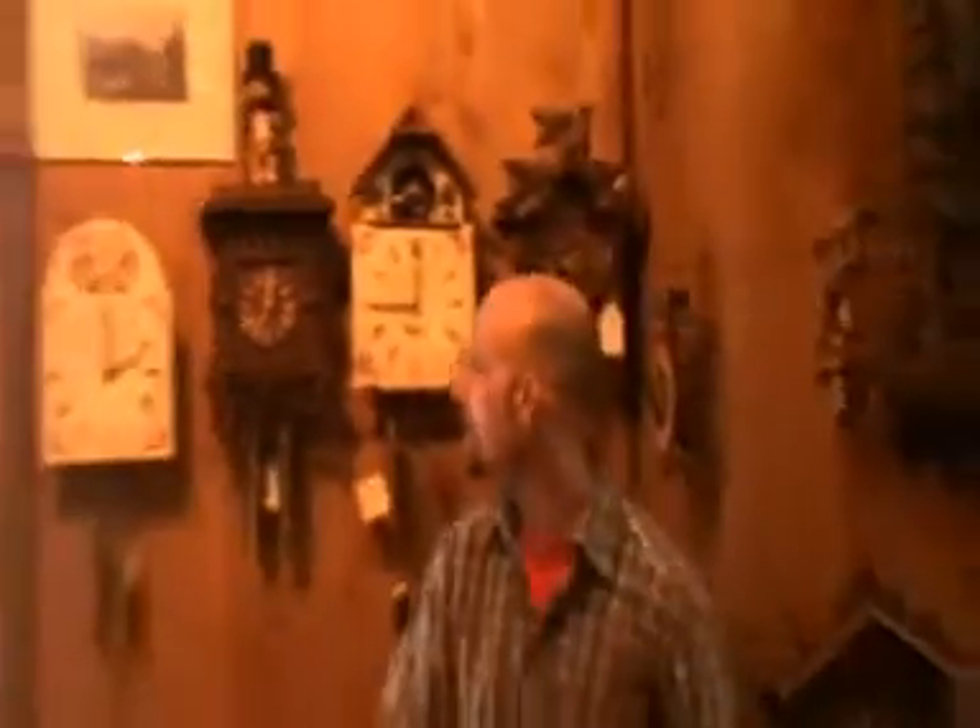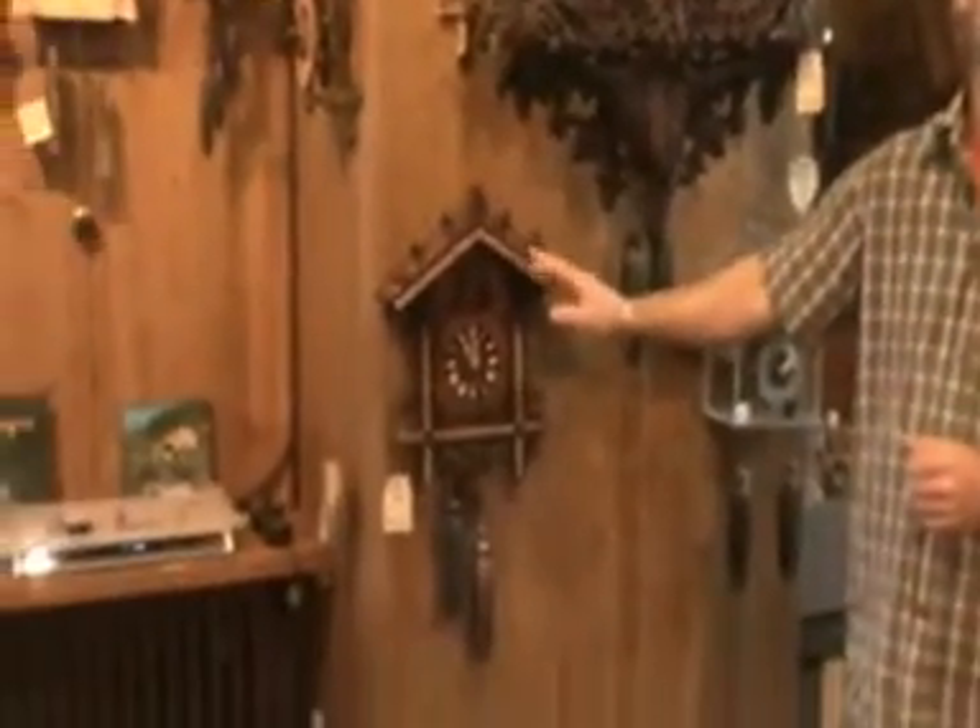It was also around this time that the first cuckoo appeared inside a clock, and it appeared inside a shield clock like this one here. Whereas the cuckoo clocks as most people know them — the carved ones — these appeared much later, around about 1850, 1860.